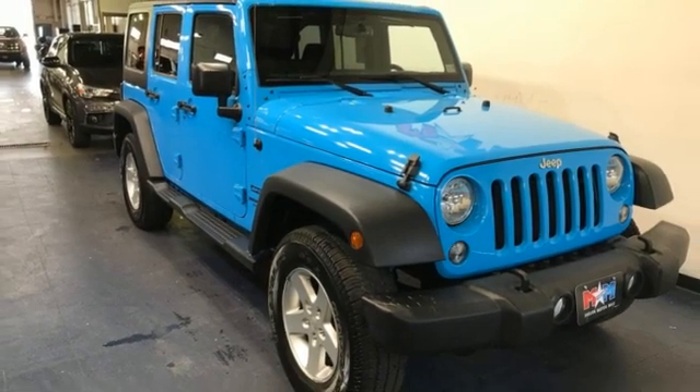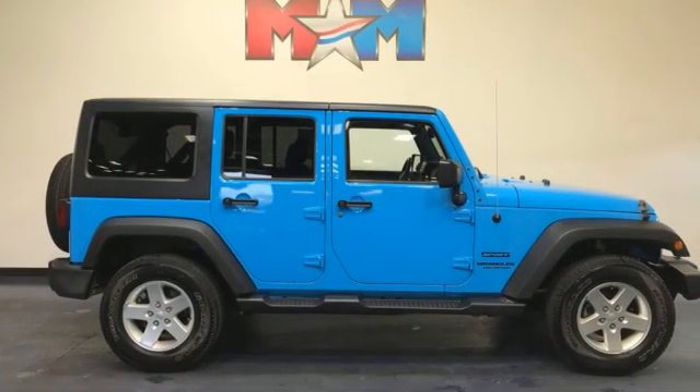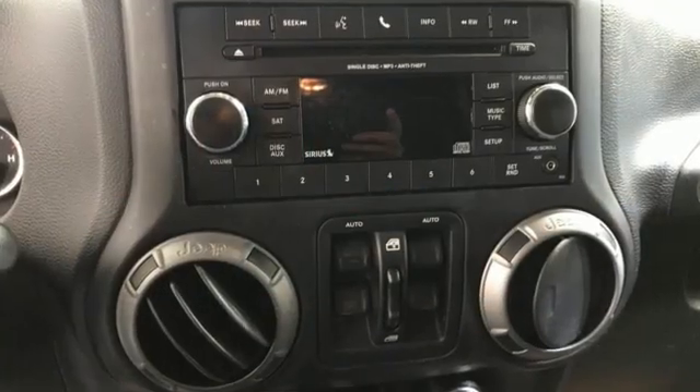Car and Driver calls it thrill-free ruggedness for those who want it. Everywhere you want to go, anything you want to do, Jeep takes you there.